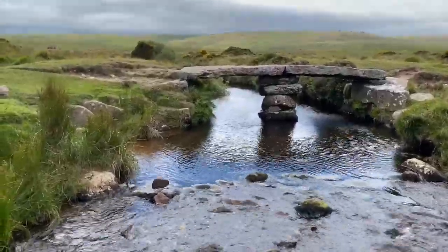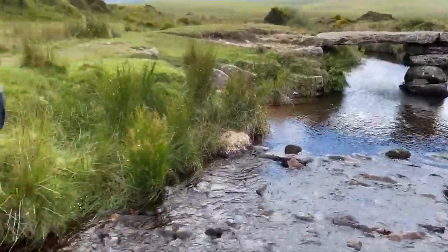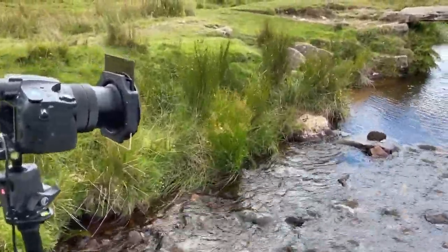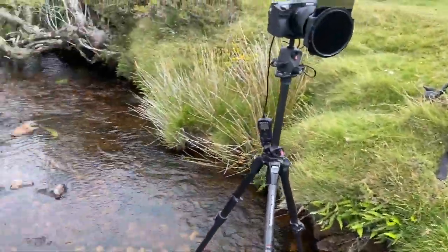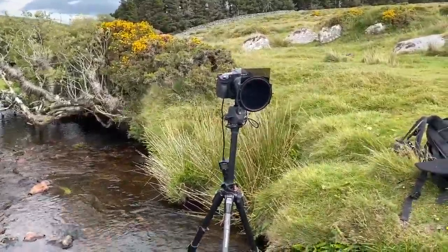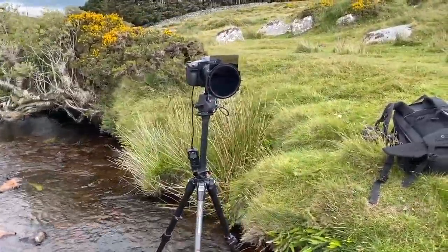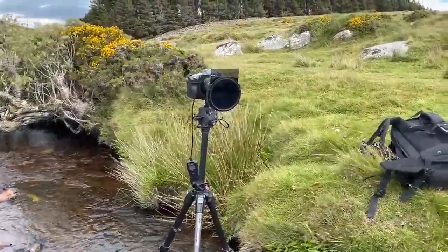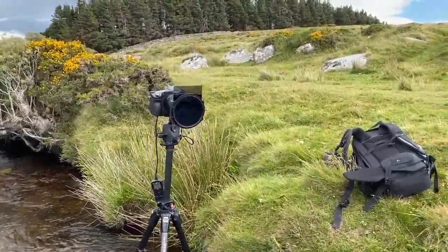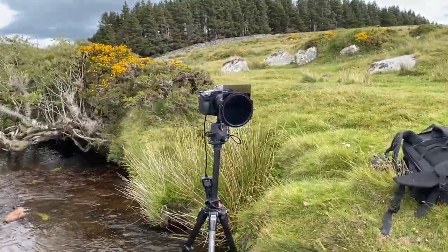So here I am at the Clapper Bridge. It's really blowing a gale. I'm in the middle of the river here, and hopefully facing this direction there's a bit less wind noise. I've been set up with the Lee Big Stopper — the 10-stop filter — and a hard grad filter as well. There's quite a contrast between sky and foreground here, and I've been trying some long exposures on this water.